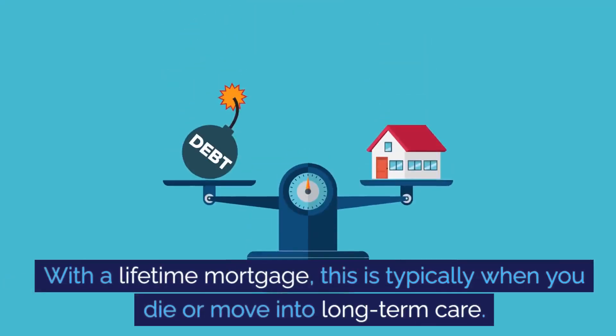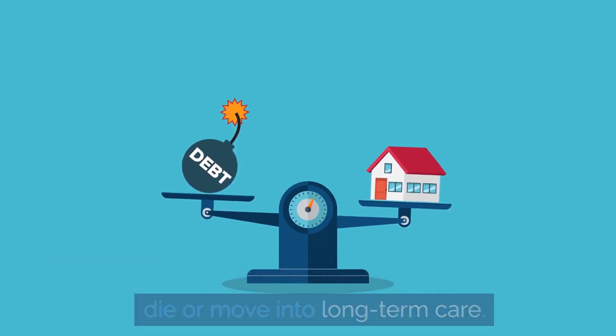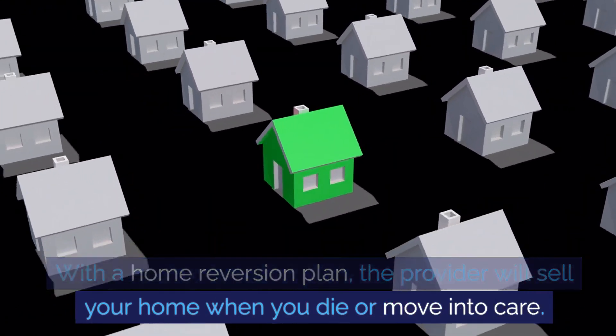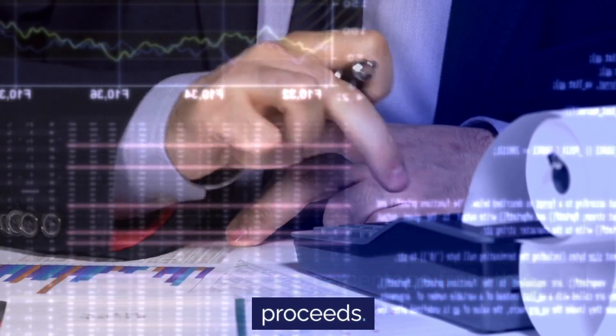With a lifetime mortgage, repayment is typically when you die or move into long-term care. With a home reversion plan, the provider will sell your home when you die or move into care, and will then take their percentage from the sale proceeds.